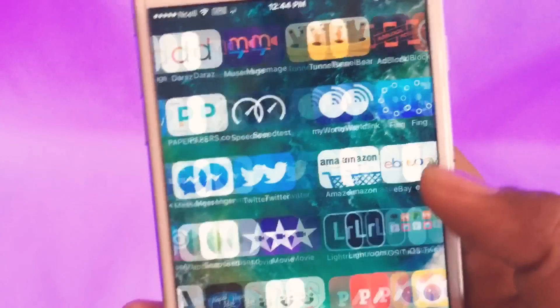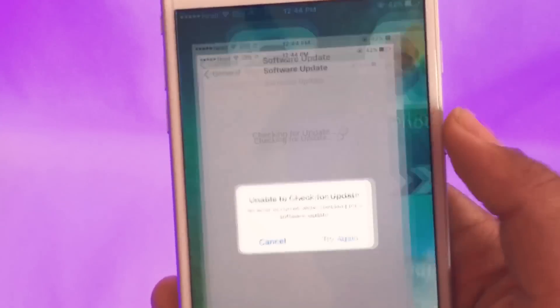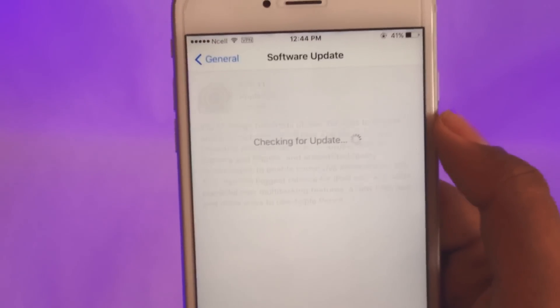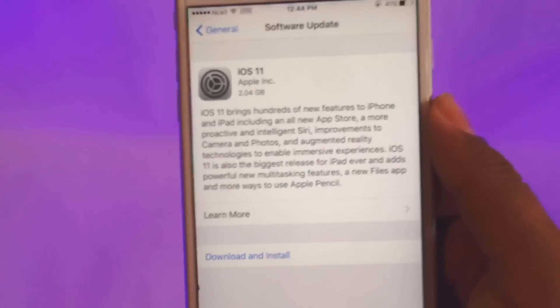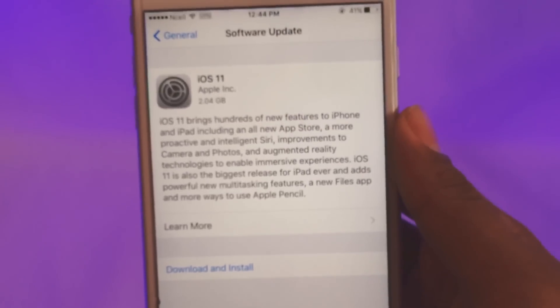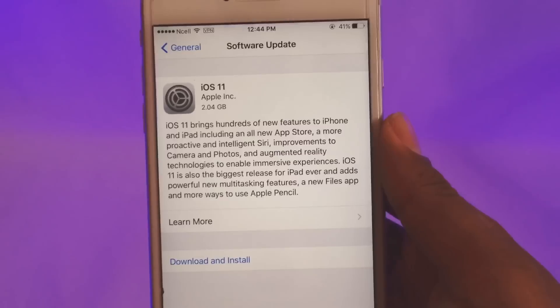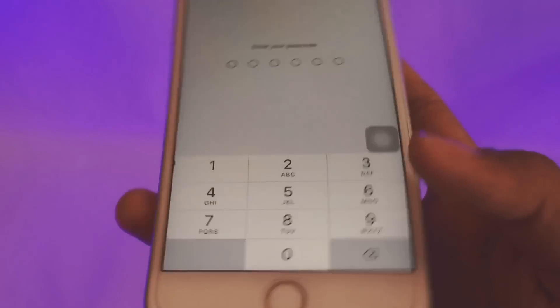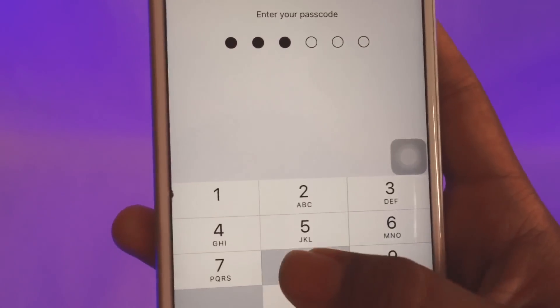Now let's go back to Settings and try the software update. Check this guys — it worked! It is saying iOS 11. I'll go ahead and download it and enter my password.